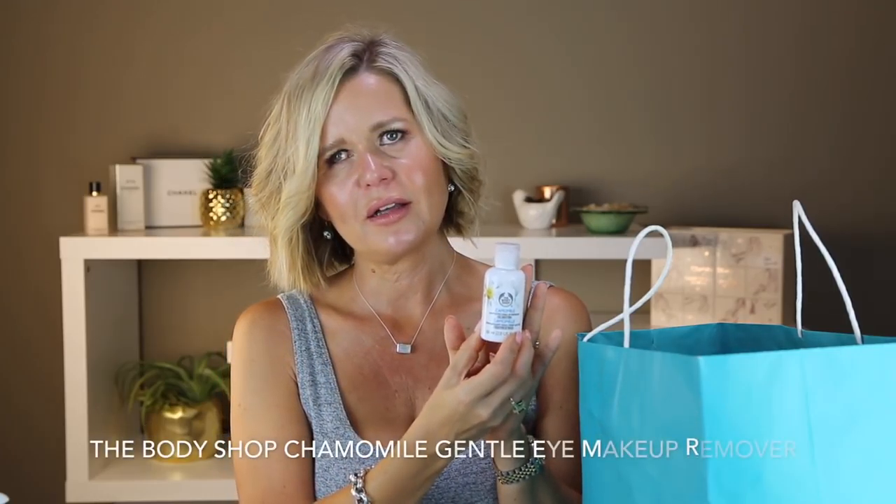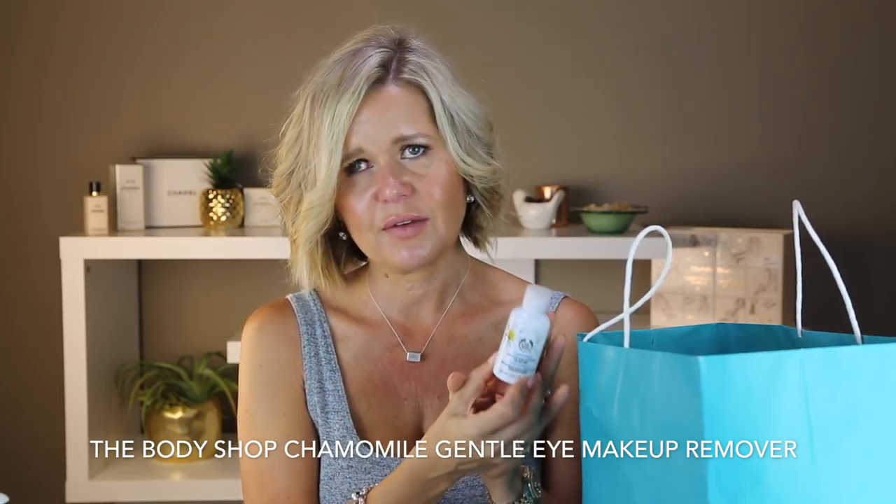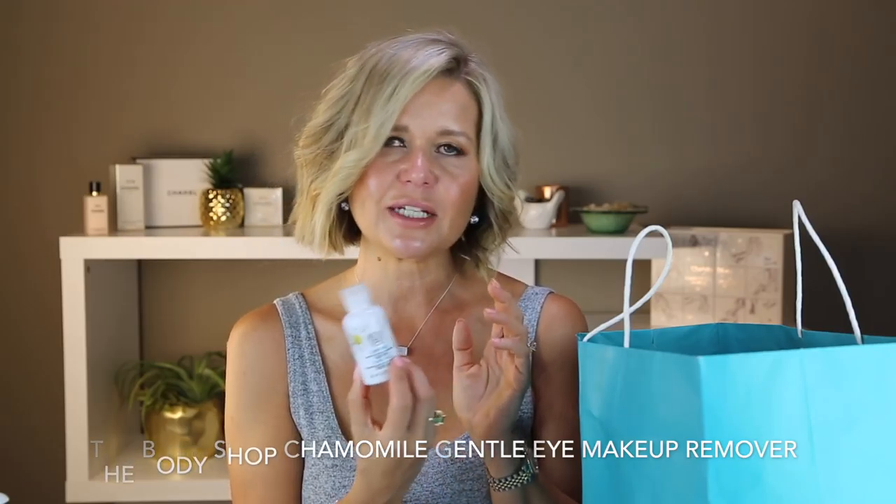I got through my Body Shop Chamomile Eye Makeup Remover — this is my favorite, favorite, favorite eye makeup remover. I definitely will buy this again. I have a couple of eye makeup remover samples I'm using up, and once those are finished, this is what I'm buying — hands down the best eye makeup remover I've ever used, at a great price point, and it's cruelty-free.